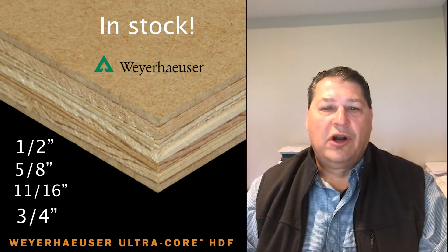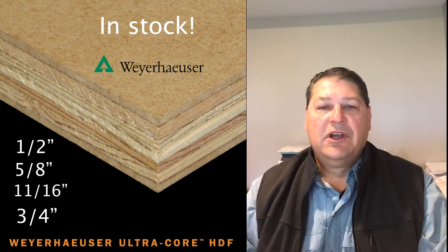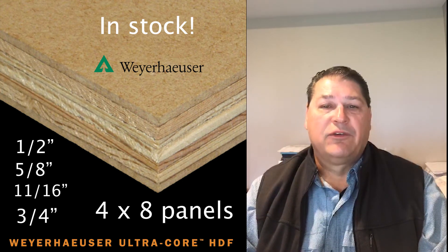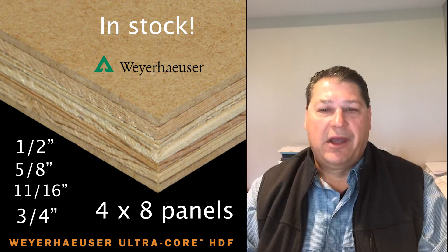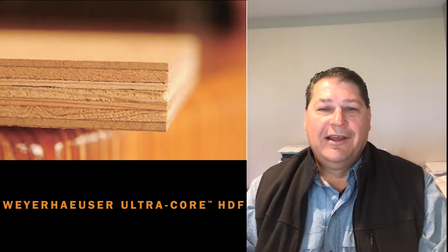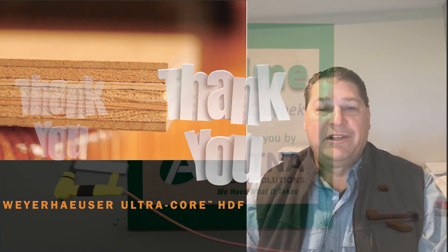Aetna stocks UltraCore in all its locations. We have it in half-inch, 5-eighths, 11-sixteenths, and three-quarter inch 4x8 panels. It's actually made oversized as a 49x97 inch panel. Please call me if you have any additional questions and please continue to introduce it to our customers. Thanks and have a great day.